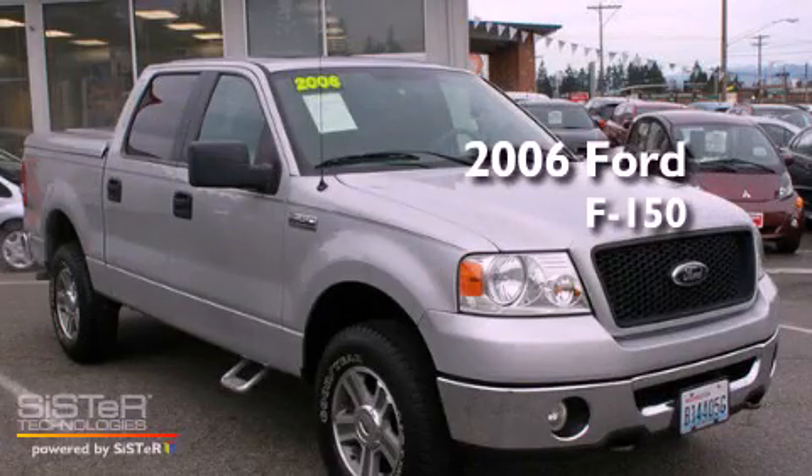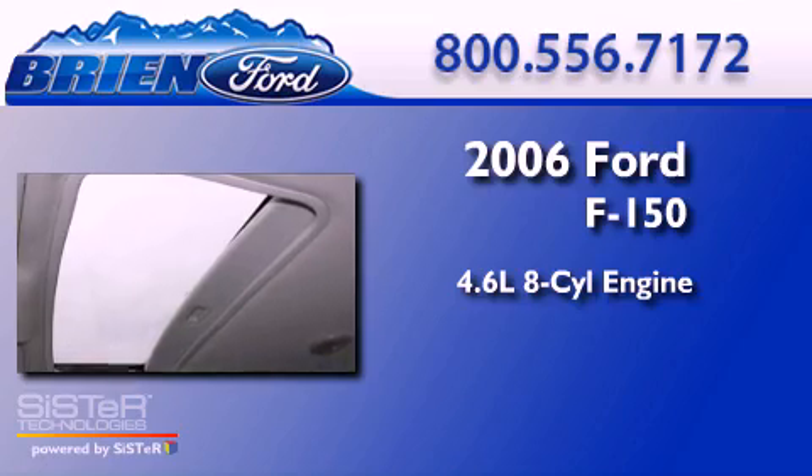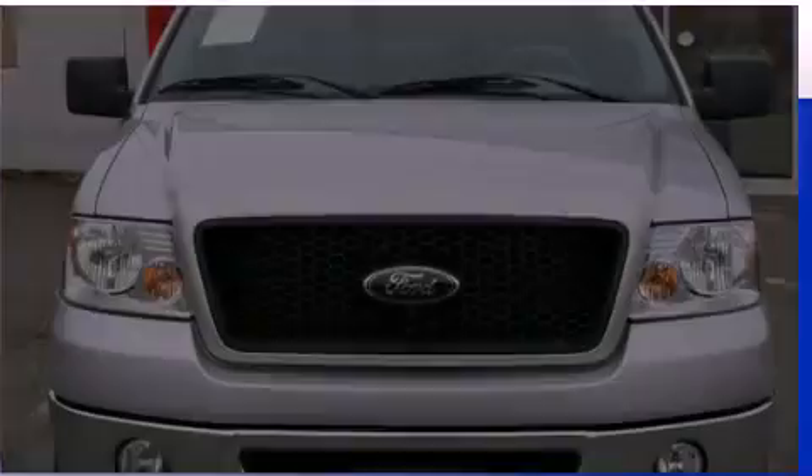This is a 2006 Ford F-150. It has a 4.6-liter, eight-cylinder engine, an automatic transmission, and four-wheel drive.